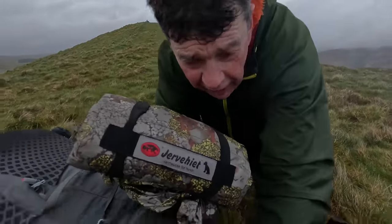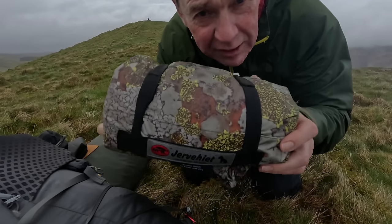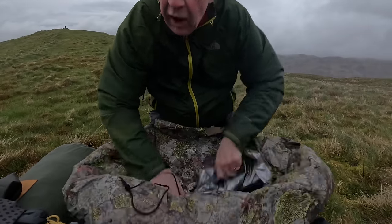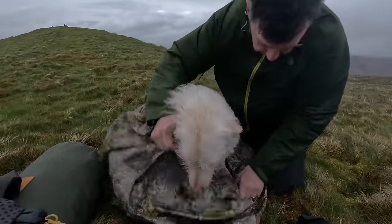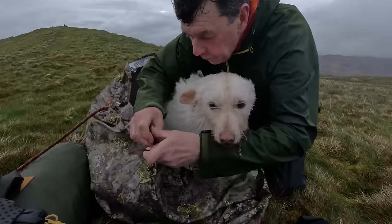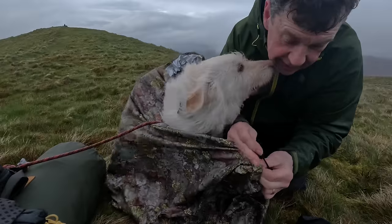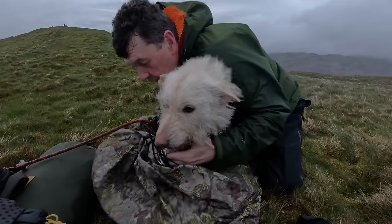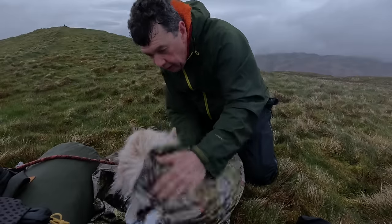What I've got for the dog is a Djerven dog lair. It's a specialised bit of military equipment but this is the dog version. So I'll get her sheltered in here. There's a silver lining inside and I can snuggle her up in there. Now she's secure, I can get the tent up.